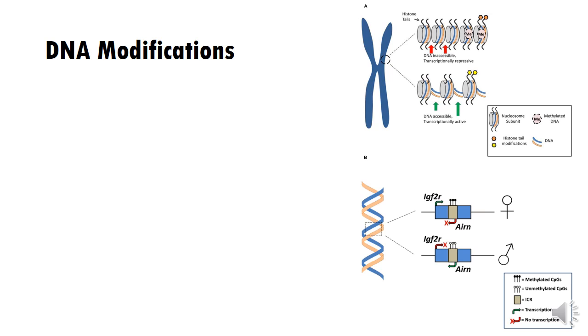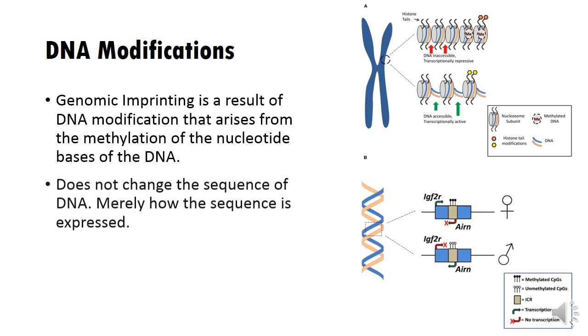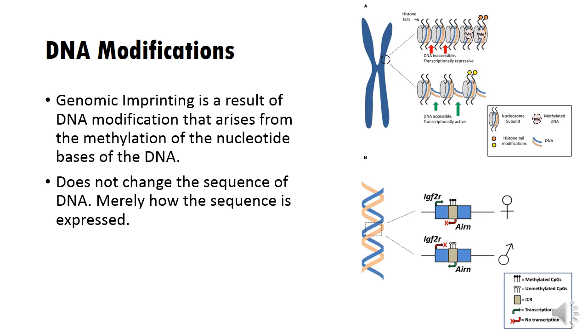Imprinting occurs due to the modification of DNA. The DNA is modified so that specific regions of it are unreadable and thus are not expressed. It is important to understand that imprinting does not change the sequence of DNA, but merely changes how it is being expressed.